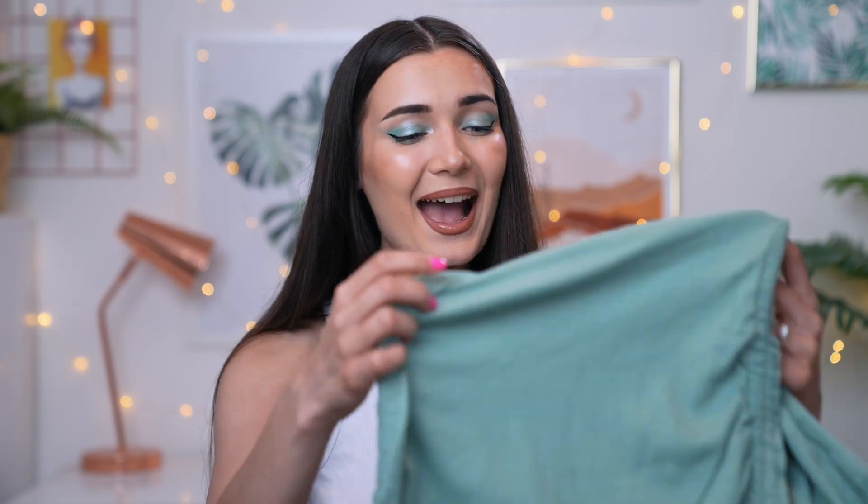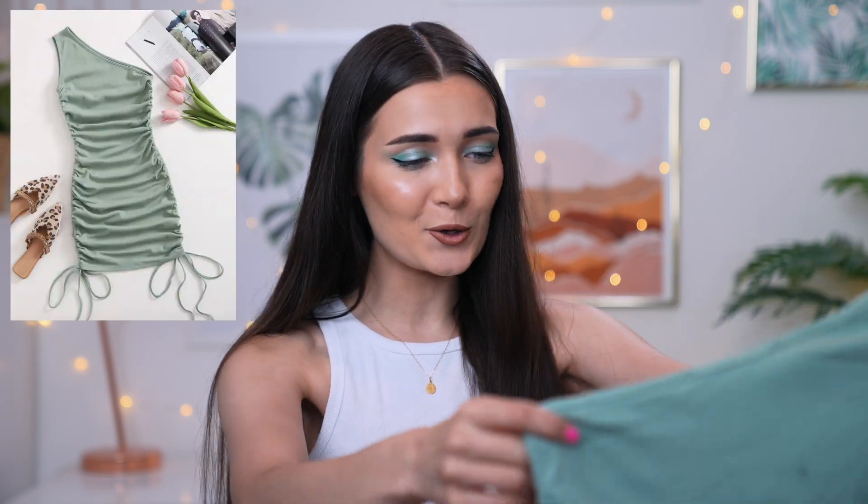Here is my massive bag of Shein goodies — I'm so excited to delve into this and show you guys what they've got on their website right now. This is feeling like Christmas already! The first item I have is this one right here — as you can tell I'm matching with this color today. I've just been loving sage green, it is my color right now.